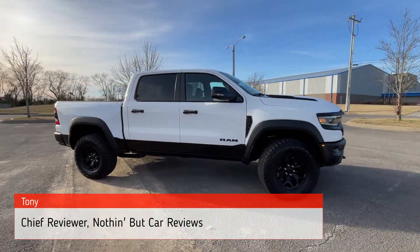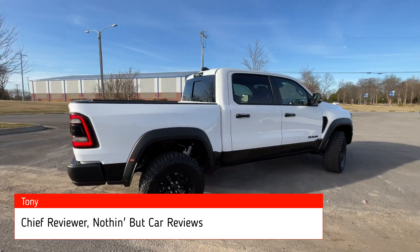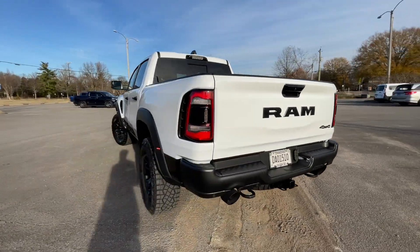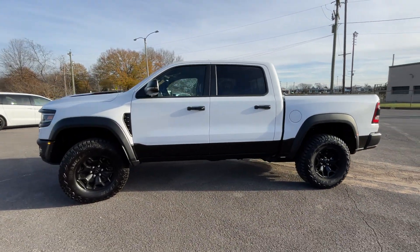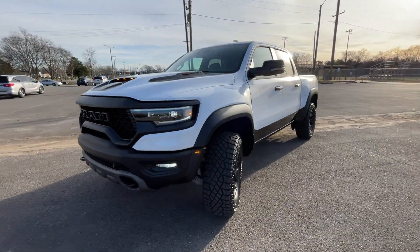Here we have a slightly used 2024 Ram TRX. This truck comes in bright white clear coat with black perforated leather interior. For the powertrain, we get a 6.2-liter supercharged V8 engine mated to an 8-speed automatic transmission, giving us 702 horsepower and 650 pound-feet of torque.